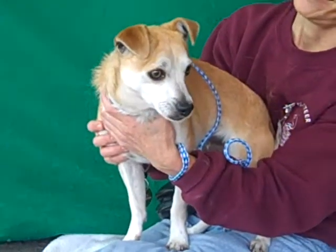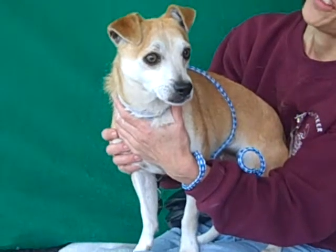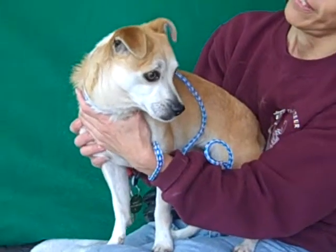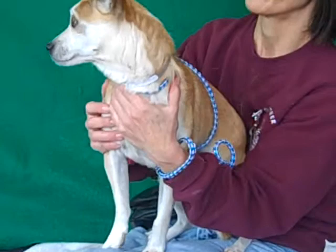This little cutie pie's name is Todd. His ID number is A4825069. Todd is a three-year-old male, tan and white Jack Russell Terrier mix. He came to the Baldwin Park Animal Care Center from Baldwin Park on May 1st.